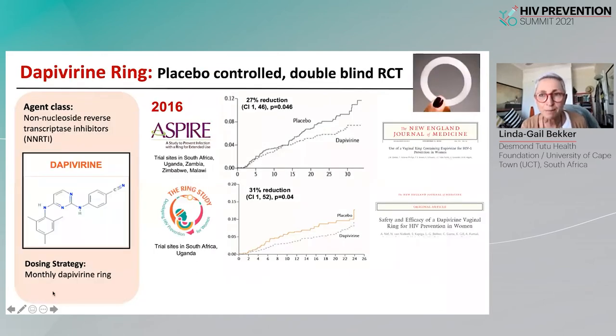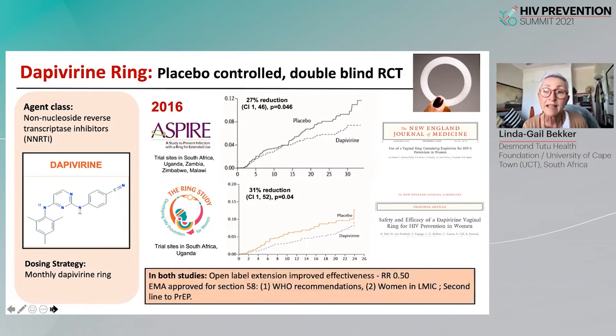Before oral PrEP became cemented as the standard of prevention, two clinical trials were conducted as placebo-controlled, double-blind, randomized controlled trials of the dapivirine vaginal ring, a topical PrEP agent. These showed a 30% reduction in HIV in women and girls in eastern and southern Africa, with the open-label form showing effectiveness with a risk reduction of 0.5.